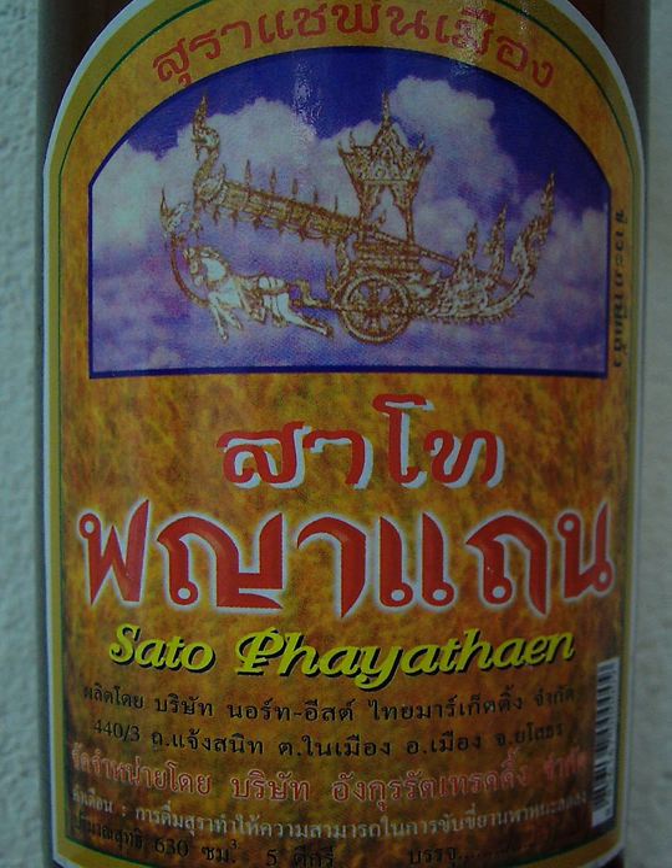When brewed in little brown jugs called Hai, it is called Lao Hai. Due to the internal migration of people from ISAN throughout Thailand, Sato, like many forms of northeastern Thai cuisine, has become increasingly familiar to the general population, as well as expatriates and tourists. This, plus the availability of commercially produced Sato, has increased its popularity.